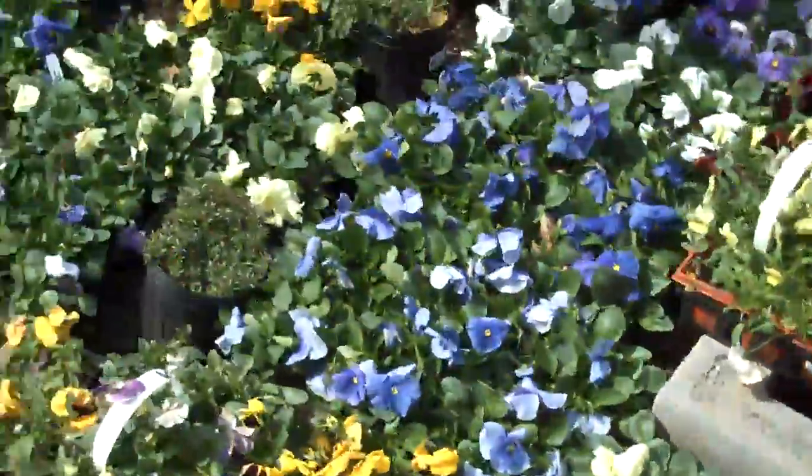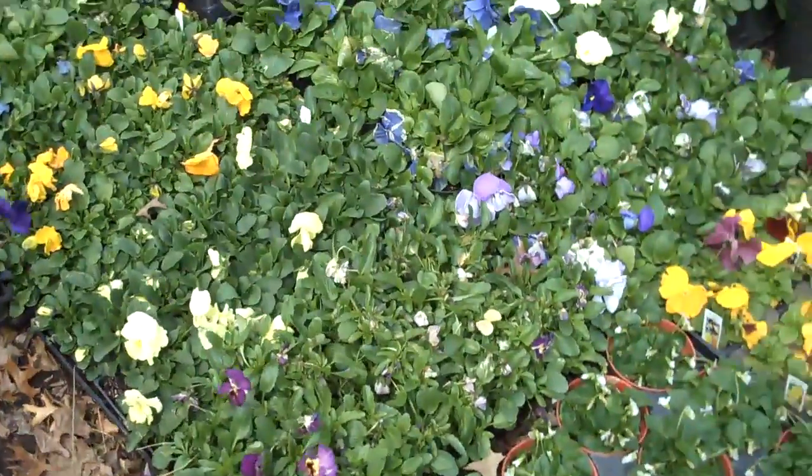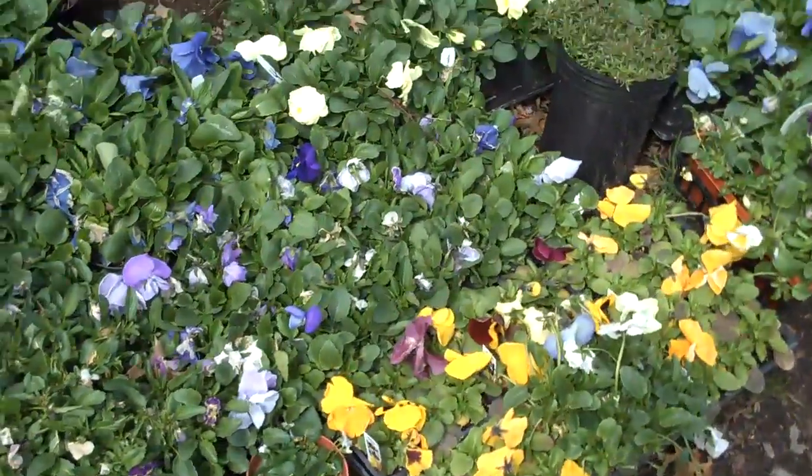This is Chris Orser Landscaping and we're going to show you some plants that we have in stock here that are ready for you to pick up, or we can install them for you.